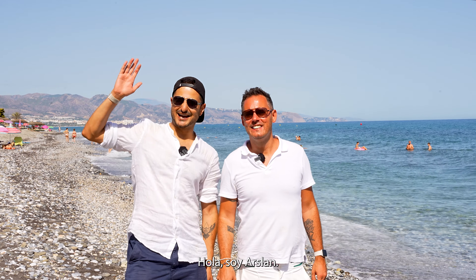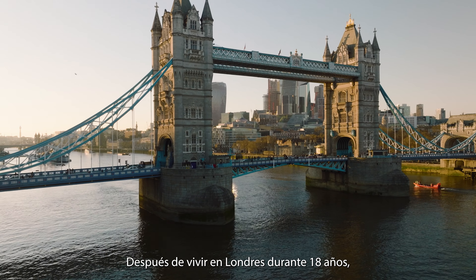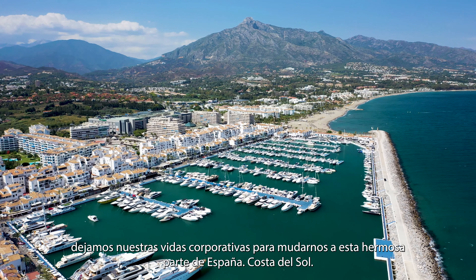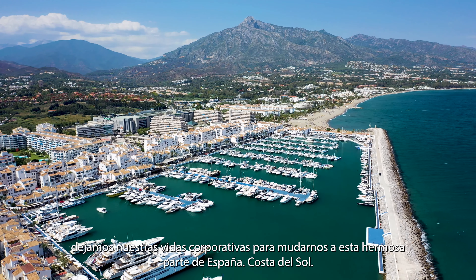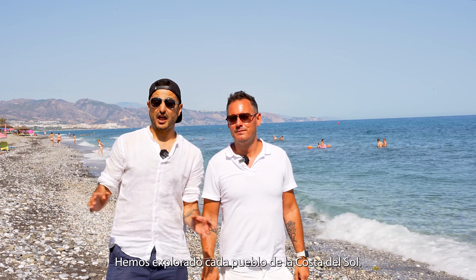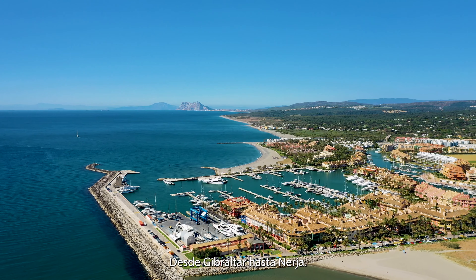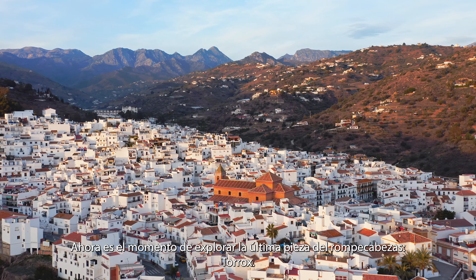Hi, this is Julian. Hi, this is Arslan. After living in London for 18 years, we dropped our corporate lives to move to this beautiful part of Spain, Costa del Sol. We have explored every single town of Costa del Sol, from Gibraltar all the way to Nerja. Now it's time to explore the last piece in the puzzle, Torrox.